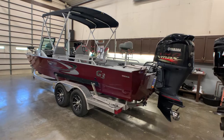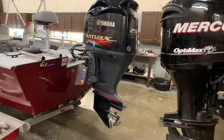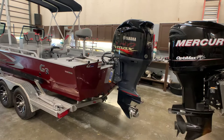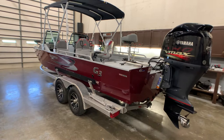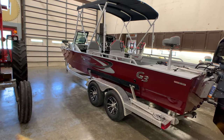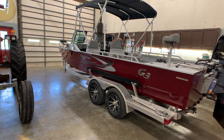It does have the Atlas jack plate. It has the Yamaha 250 four-stroke V-Max motor, and it has 30 hours on the boat and motor. This was an upgrade — the 250 is standard, it came with 200. It does have the upgraded trolling motor, which has about 120-pound thrust, and that was $3,500. And the Hummingbird Solix 12 fish finder sonar, which was basically a $3,200 upgrade that the owner added on.